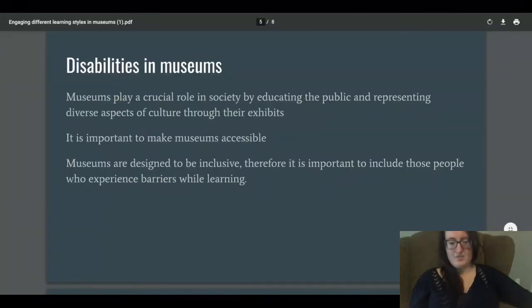The next topic is disabilities and museums. This is hugely important when talking about engagement, because people with disabilities are a large portion of our society. Museums play a crucial role in society by educating the public and representing diverse aspects of culture through their exhibits, so museums need to appeal to these people as well. It's important to make museums accessible.